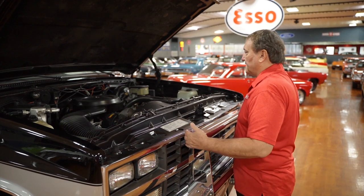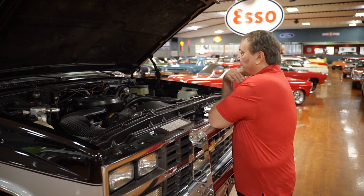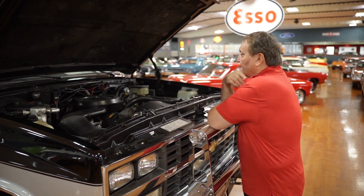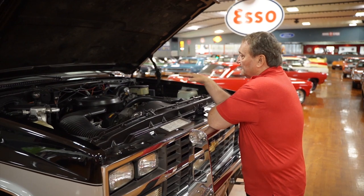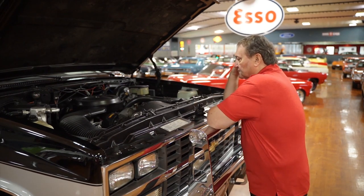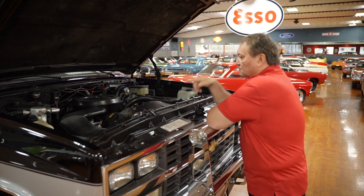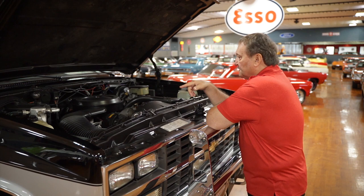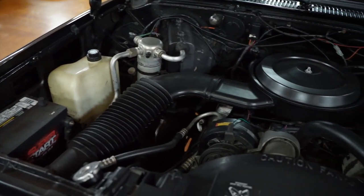This is the engine bay of our totally stock original 1990 K5 Blazer. This thing has a fuel-injected 350 in it — the throttle body style that looks like a carburetor but really is a fuel injection system. It has the cold air intake on it the way it should be, power steering, power disc brakes, and factory air conditioning still on it.